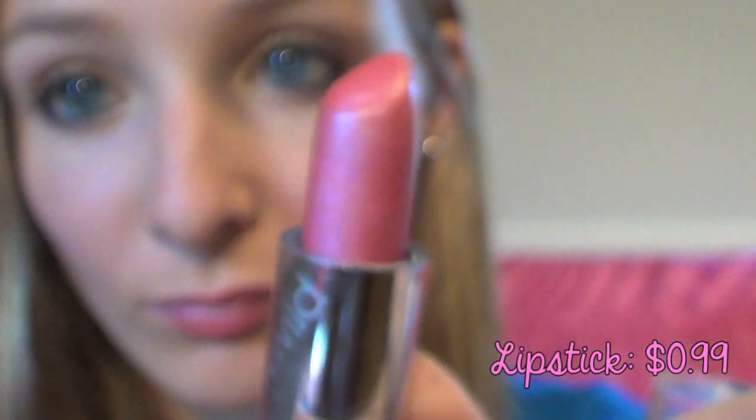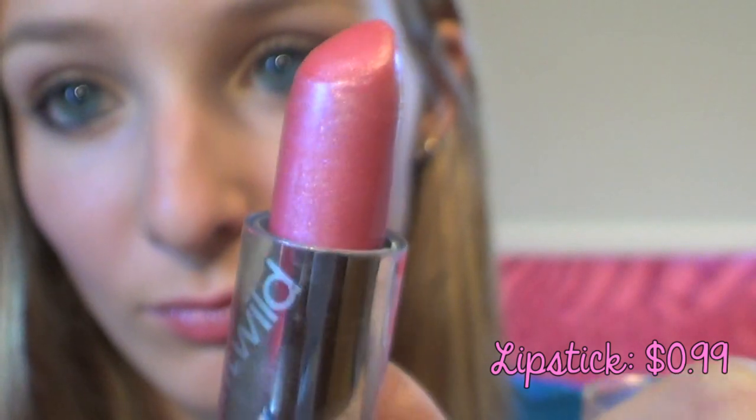Then I took this wet n wild $0.99 lipstick and applied it to my lips. Isn't this just the prettiest color? I think it's so gorgeous.